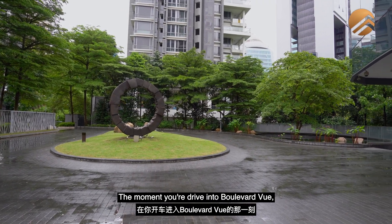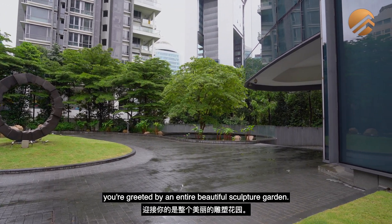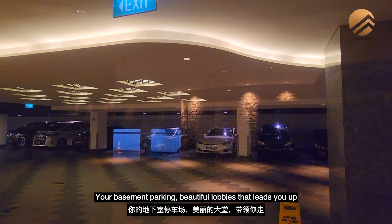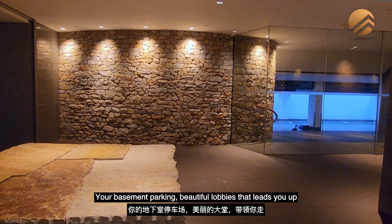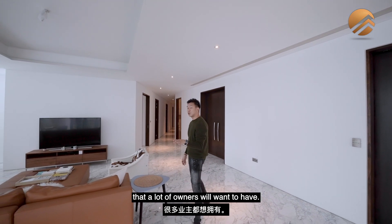The moment you drive into Boulevard View, you're greeted by a beautiful sculptural garden. Driving towards the security poles, you're greeted by your concierge, your basement parking, and beautiful lobbies that lead you up to your private lift. This is one of the luxury privacy features that a lot of owners will want to have.